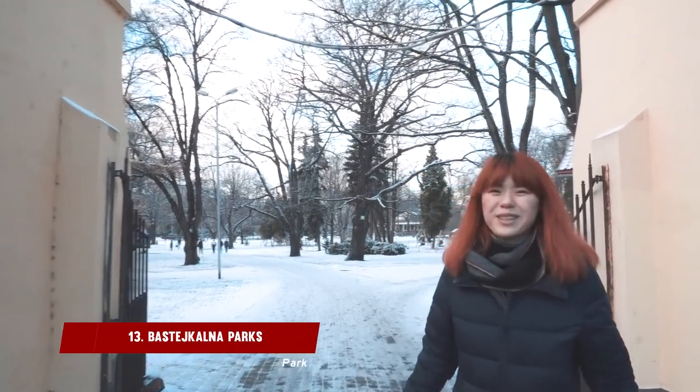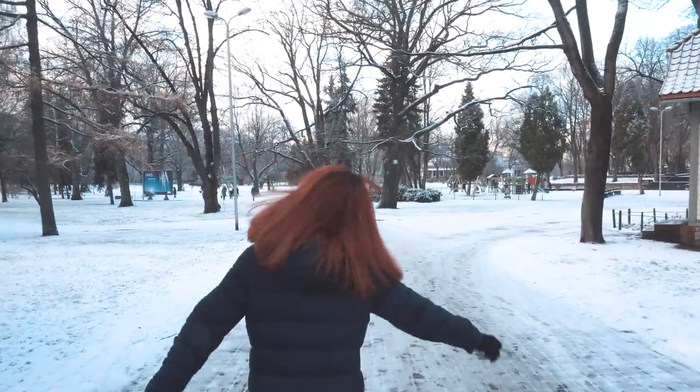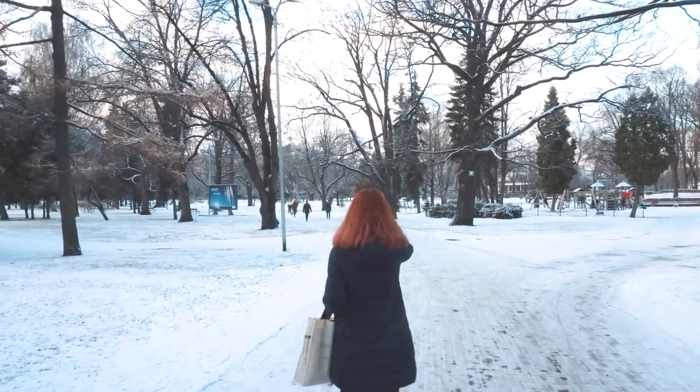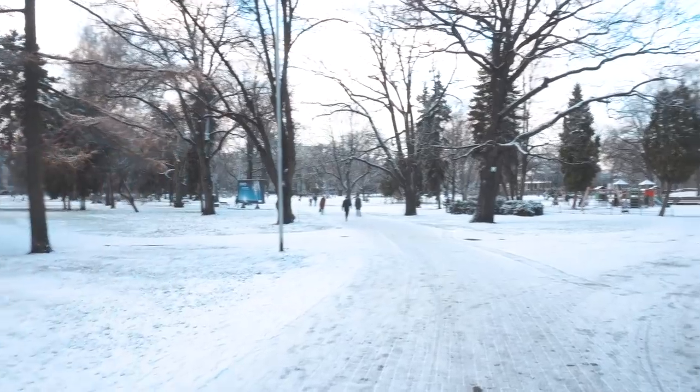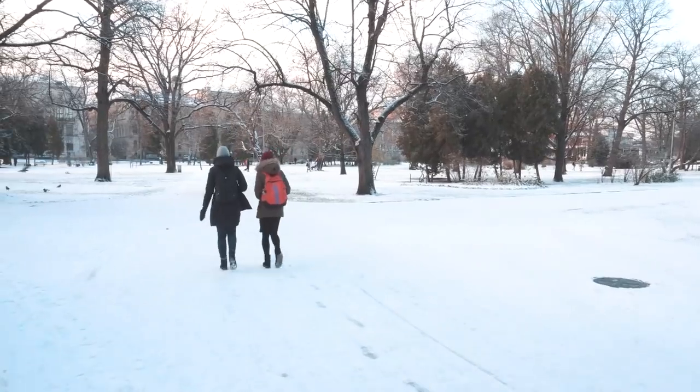Welcome to Winter Wonderland — look at that, it's so pretty. The parks are absolutely gorgeous and in winter it truly is a winter wonderland.